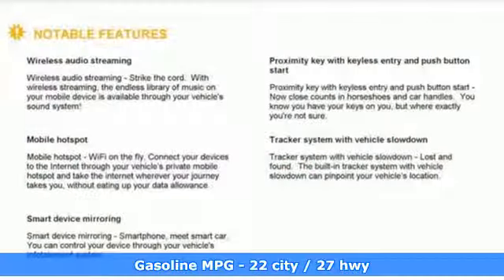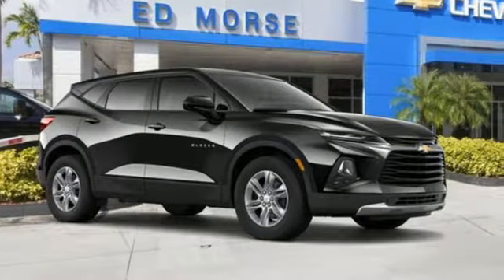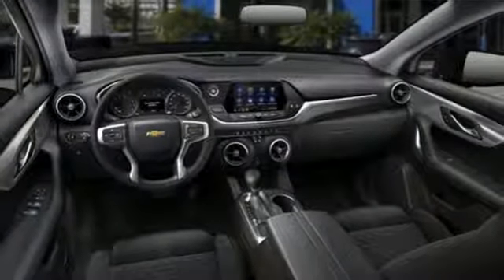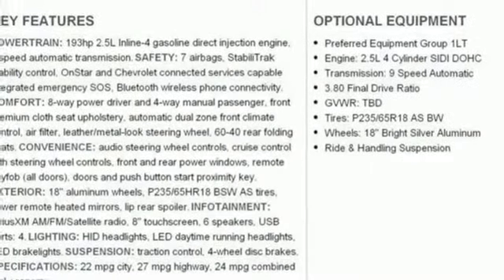Streaming audio, power heated mirrors, dual zone climate control, doors and push button start proximity key, leather steering wheel, automatic transmission, active grill shutters, gas pressurized shocks, and I4 engine performance. Value, durability, Chevy.